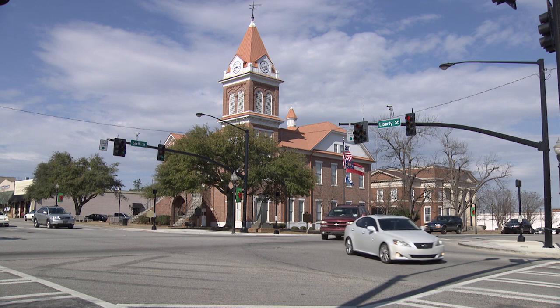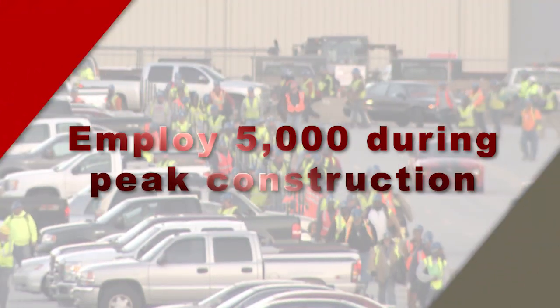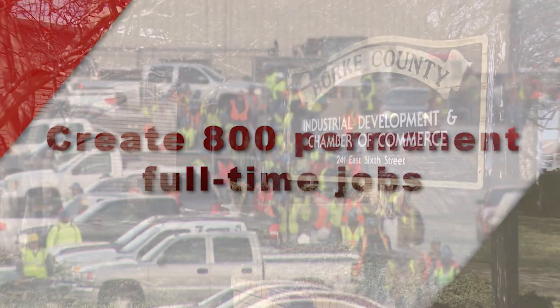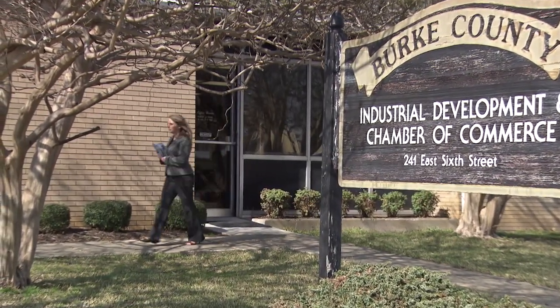While various activities around the site have a great impact on our company, there are also many economic implications for our nation, our state, and the local community here in Burke County, Georgia. In fact, the Vogel 3 and 4 project will employ approximately 5,000 people during peak construction and create 800 permanent full-time jobs. Let's hear from Ashley Roberts with the Burke County Chamber of Commerce with more on this story.